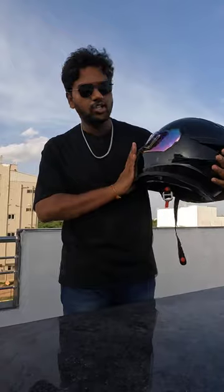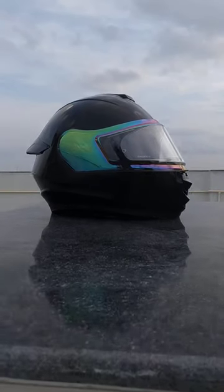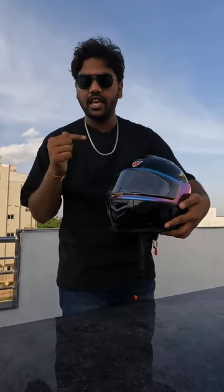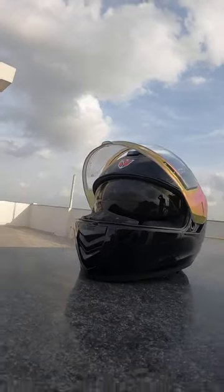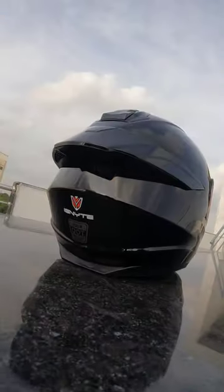Ignite IGN8 — the all-new helmet. Here is the supergloss black color. It features an anti-fog standard visor with UV protection shades inside. The comfort here is supergloss, and it is aerodynamically designed.